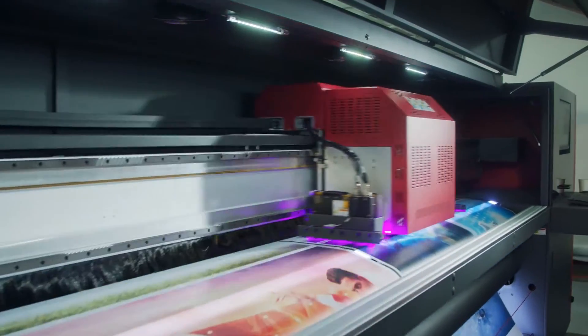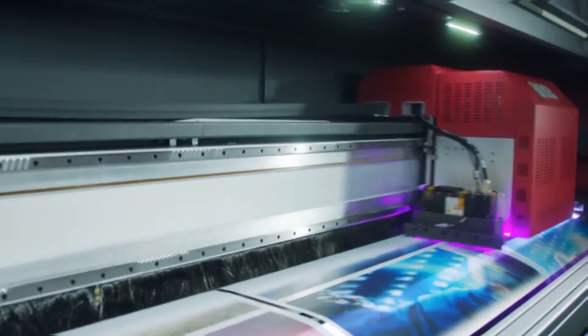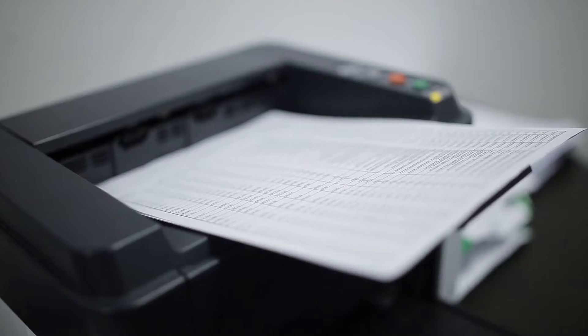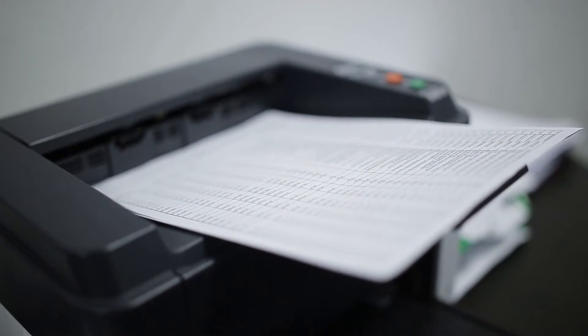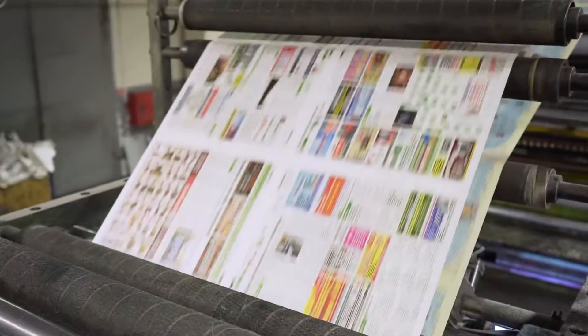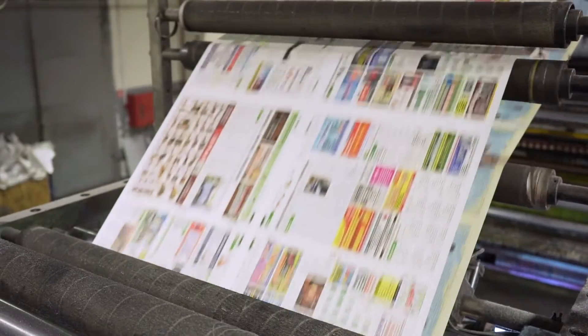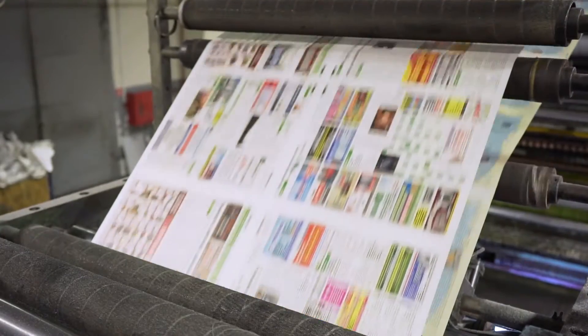Since the invention of the printing machine, people have become dependent on it. From publishing newspapers to writing an official letter, everything is being done using a printer. And probably this is the reason for which printer manufacturers have been introducing new printers with advanced technology to assist in moving the trade and commerce further.